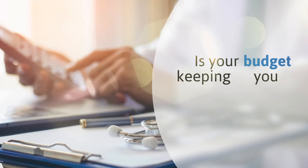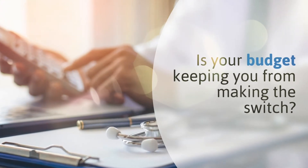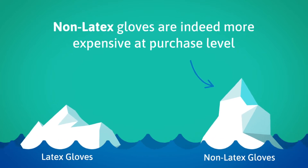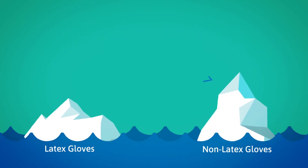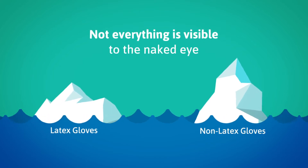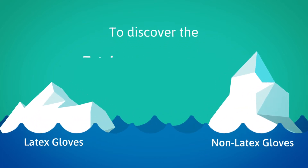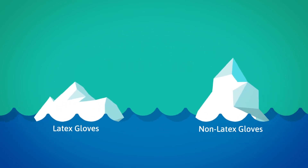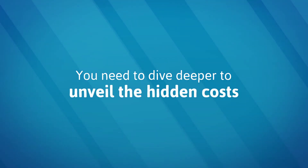Is your budget keeping you from making the switch? Non-latex gloves are indeed more expensive at purchase level. But, like with an iceberg, not everything is visible to the naked eye. To discover the total cost of ownership of surgical gloves, you need to dive deeper to unveil the hidden costs.